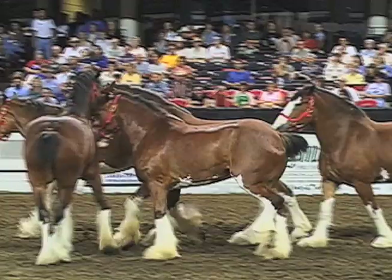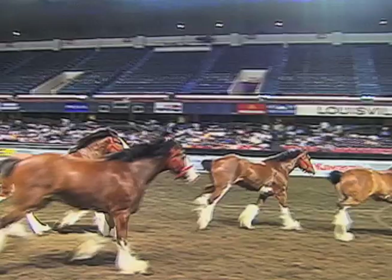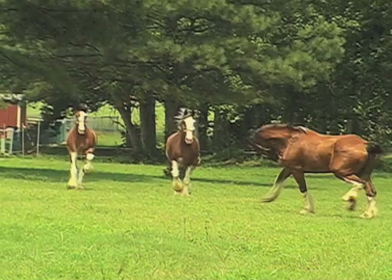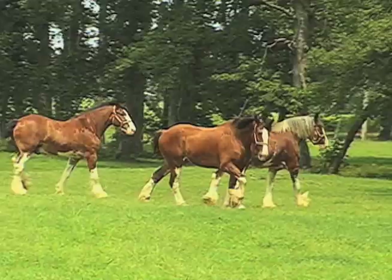Once seen as a carriage or hitch horse, the Clyde is now pursuing dressage, hunter-jumper, trail, and therapeutic riding. They are beginning to take their place as pleasure and recreation horses. As anyone who knows and loves these huge horses will tell you, they are both intelligent and gentle. This Scottish giant is truly an equine king.